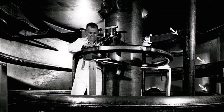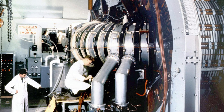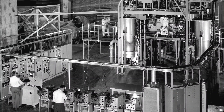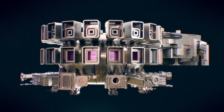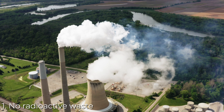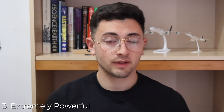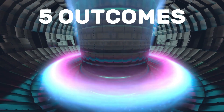Now back to ITER. For quite some time, humanity has had a deep fascination with nuclear energy. Since the early 1900s, research on nuclear energy has been constantly conducted. There are undoubtedly many benefits to this technology — unlike nuclear fission, there is no radioactive waste. It is a clean, renewable, and extremely powerful source of energy.